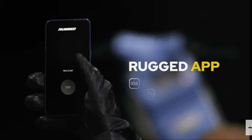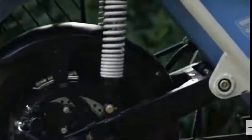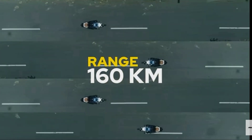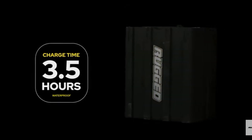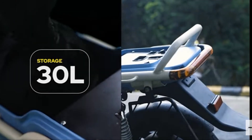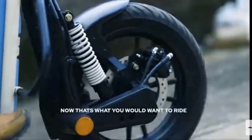So, how does it work? Use the app to unlock the bike and put your phone away — it's that simple. The riding experience is smooth and sturdy, and at the same time, it can go 70 kilometers. Ragid can take you back and forth in one single charge. Now, that's what you would want to ride.